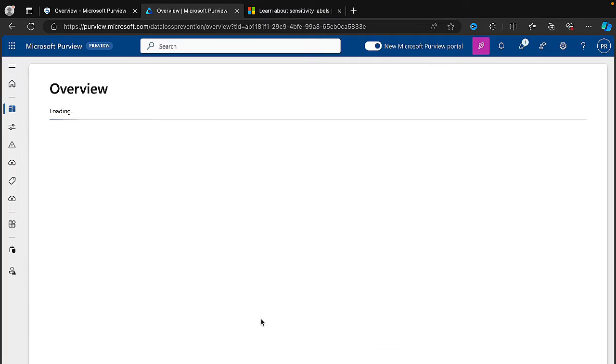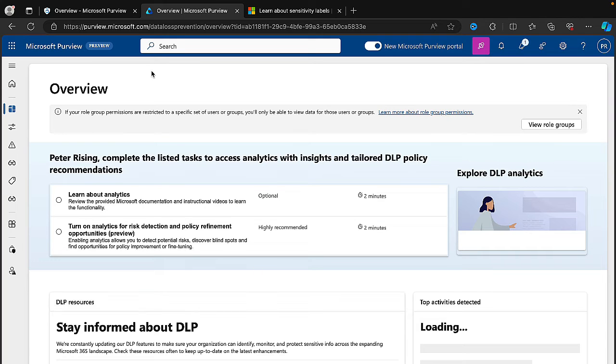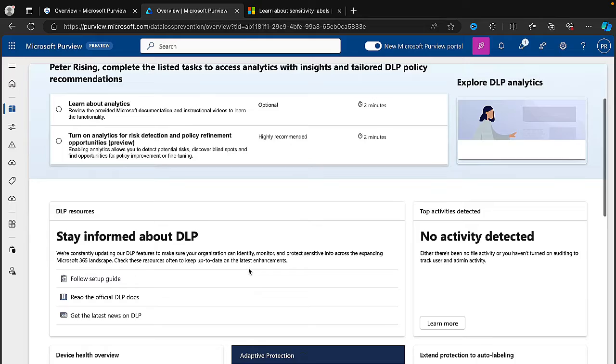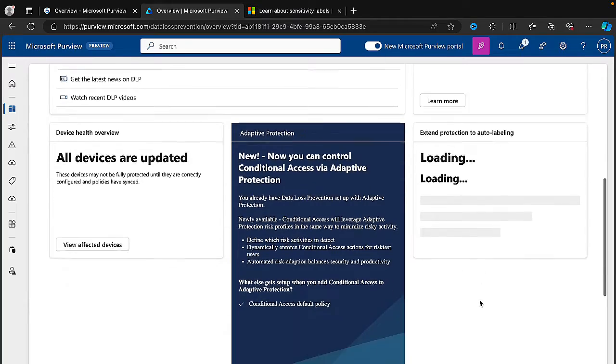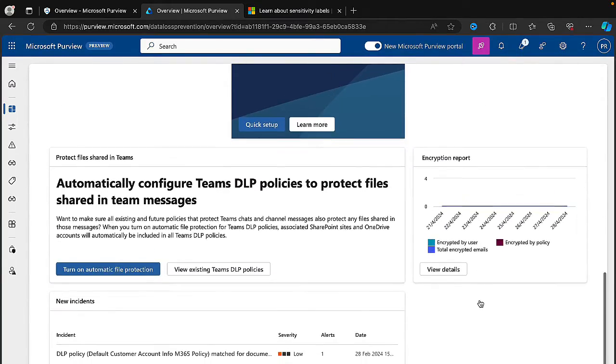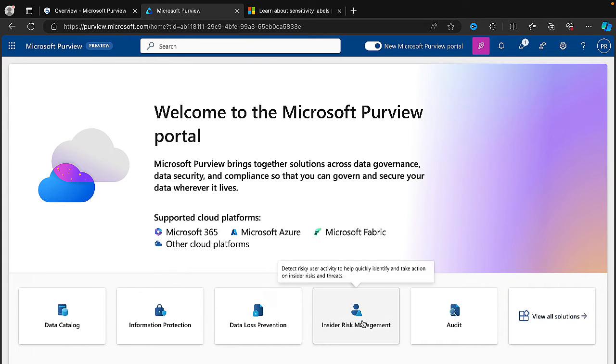Let's see what it does for Data Loss Prevention. Still in the Purview portal — not switched me back — but I'm getting a dashboard here with top activities, device health, and protect files shared in Teams. It's a summary page; it doesn't look like I can get to my policies from here yet. But again, when I checked this a few days ago this was taking me back to the existing portal, so things are changing. I'm not really able to do anything effective from here that I can see. Let's see what Insider Risk Management does.